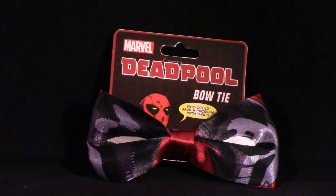Next up, one of the items they mentioned for this month is a Deadpool item — it's actually a bow tie. It's a Deadpool bow tie. That's super cool, really neat.